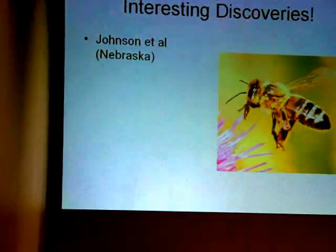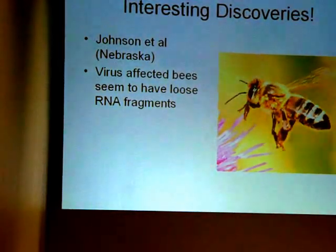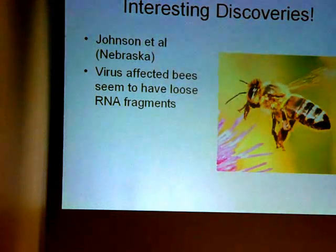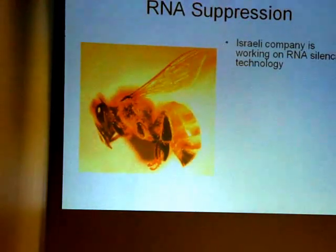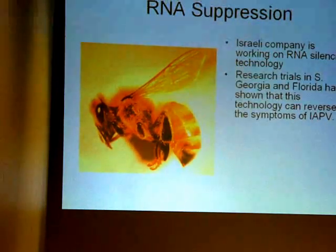Johnson at the University of Nebraska and his staff have looked at the effects of viruses on bees. They see that bees affected with viruses have what they call loose RNA fragments. This can explain a lot — slow buildup, weak immune response, what we call 'sorry bees.' All these bees show they've got loose strands of RNA floating around. Through a new technology called RNA suppression, currently being used right here in Georgia, an Israeli company is working on this silencing technology.